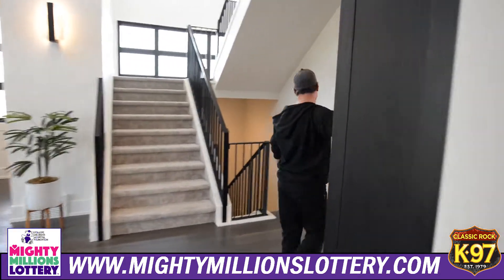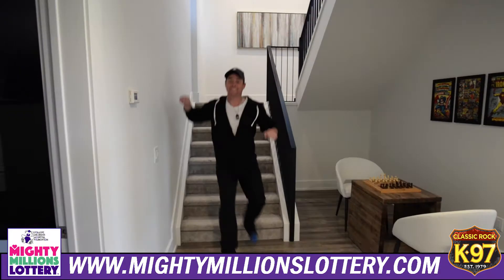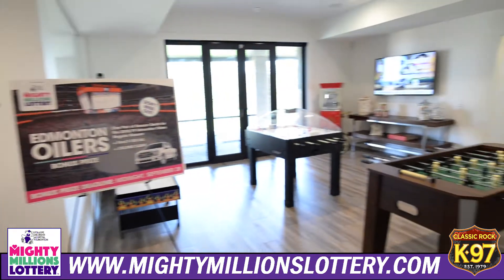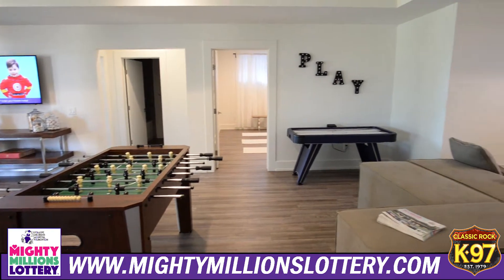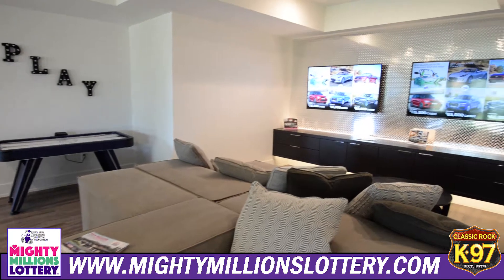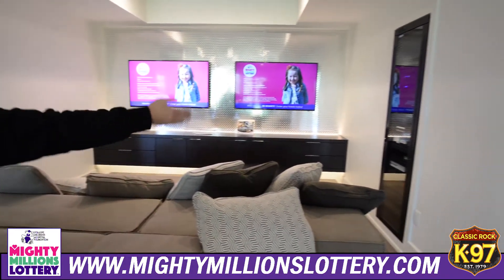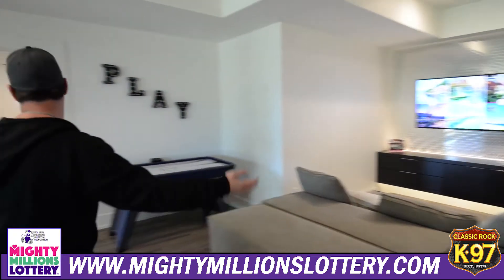Let's go check out the basement — this is awesome. This is the play area: chess in this corner, foosball, hockey, air hockey, skee-ball over here, two TVs so you can watch all the games on any given Sunday, and a whole entertainment stack with absolutely every modern piece of electronics you could possibly want.